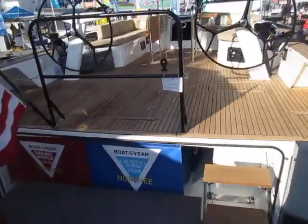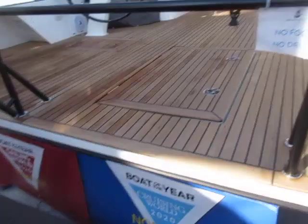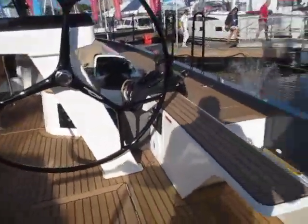Underneath is a garage for your dinghy. Right now we are nominees for Boat of the Year from Sailing World and Cruising World, so that is a very respectable start for this boat.